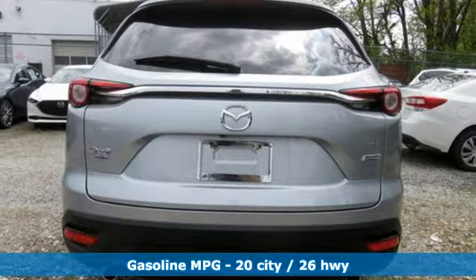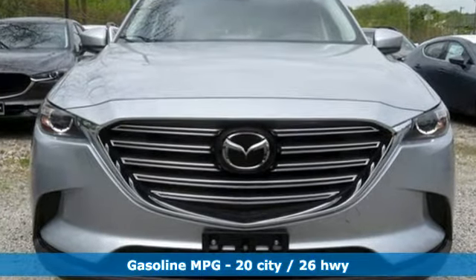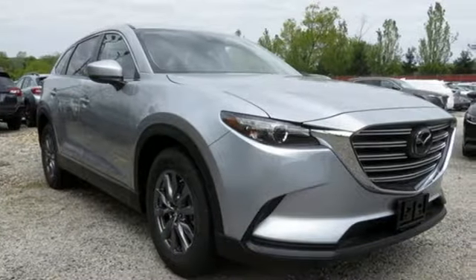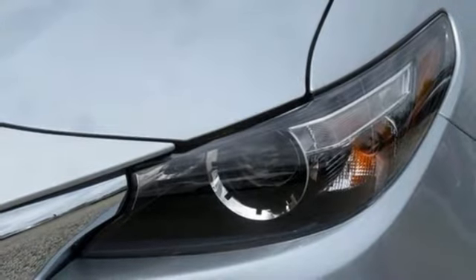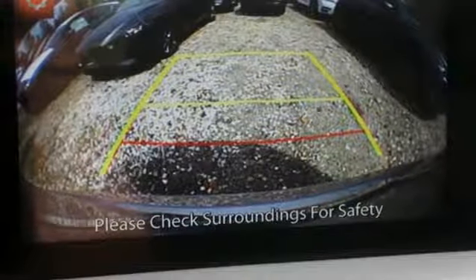Streaming audio, power heated mirrors, dual zone climate control, wireless phone connectivity, front heated bucket seats, intercooled turbo inline four-cylinder engine, aluminum wheels, gas pressurized shocks, and automatic transmission. Take it for a test drive today.